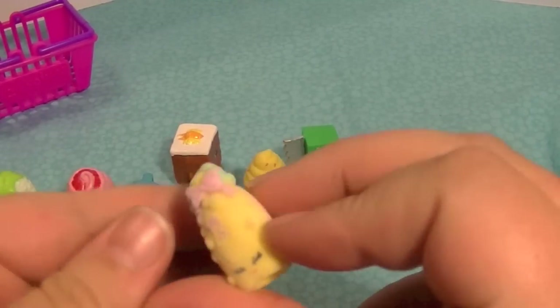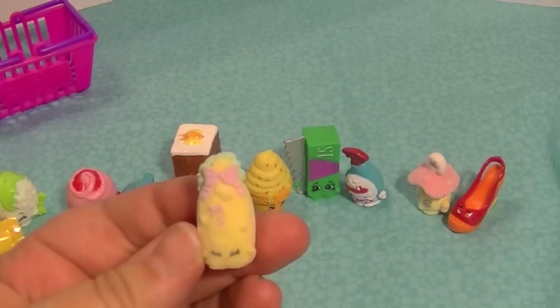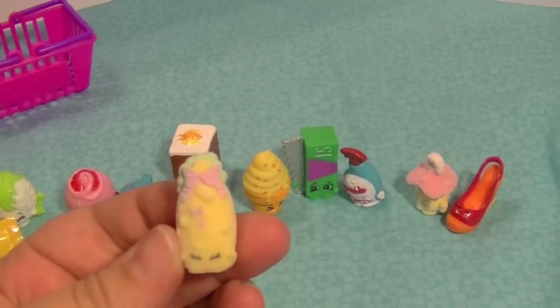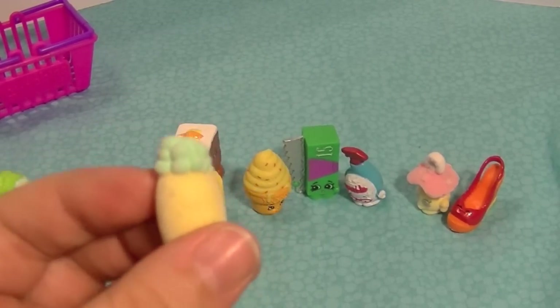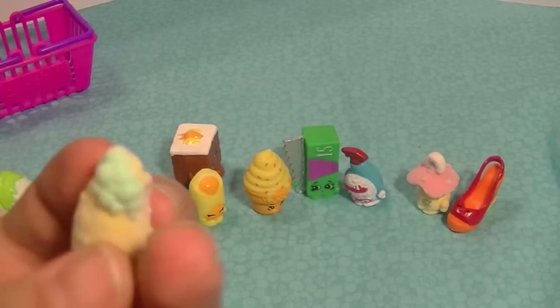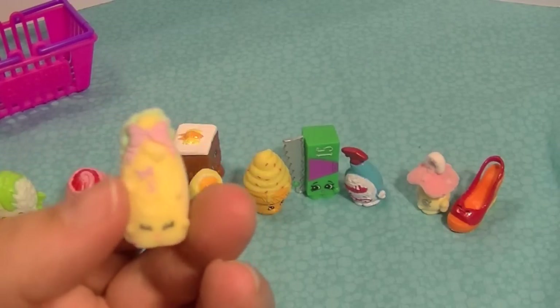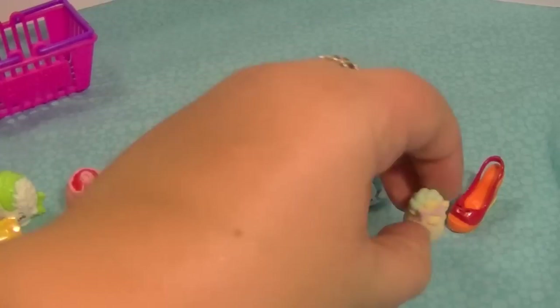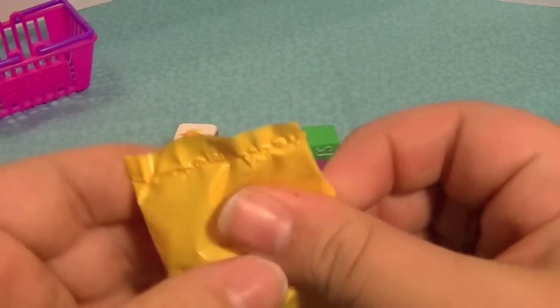Oh, it's another baby item — this looks like baby soap or shampoo. Very cute little design — oh, look at the bubbles! Oh my gosh, that is so cute. I wonder how they make the flocking and stuff — I have no idea. So I got two baby items in this package, which is really cool!